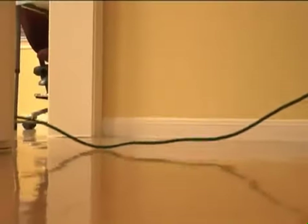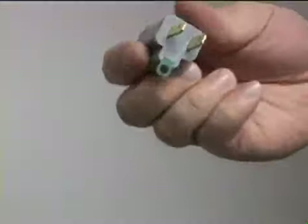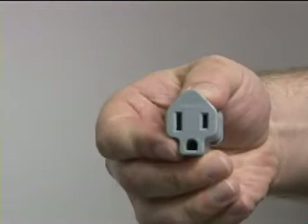Never run cords across walkways, under rugs, or through doorways. Never use damaged outlets, adapters that let you plug extra cords into an outlet, or three-to-two grounding adapters.